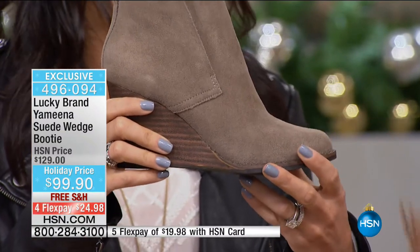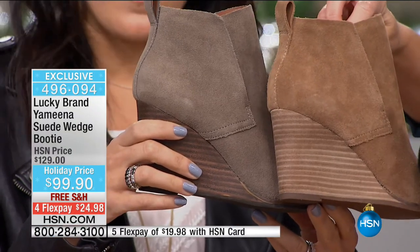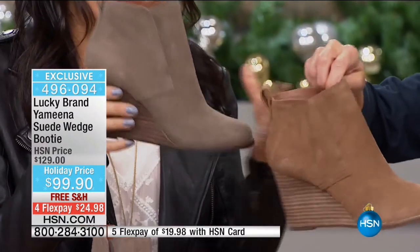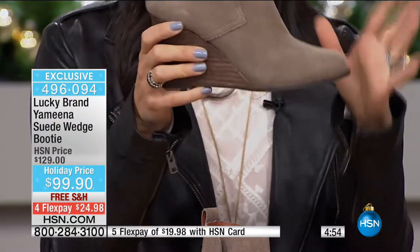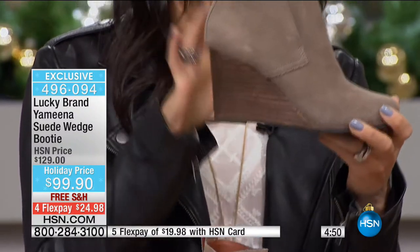Next to it is the sesame — kind of your neutrals — and we also have the black. The taupe has a grayish hint to it, and the sesame is more of a mid to light brown. I love the flexibility in this boot and the clean lines — it's really sleek looking.